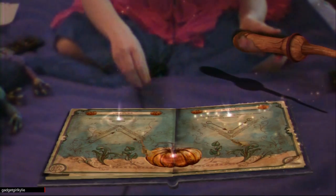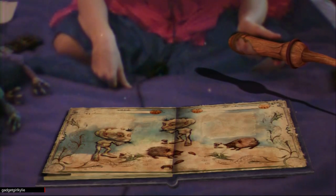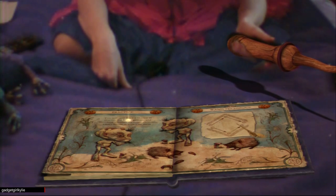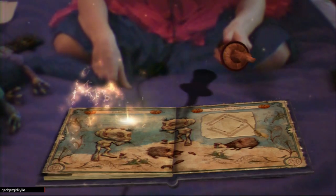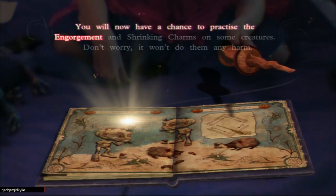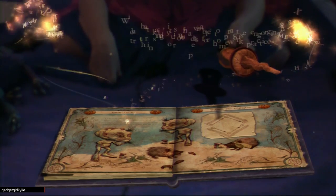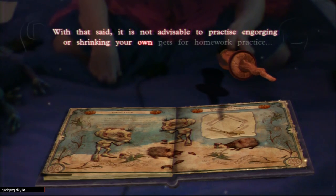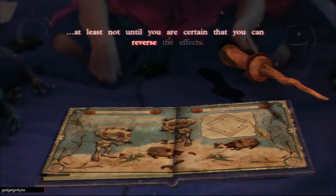You'll need to engorge and shrink things to pass this chapter's final test, so let's practice. You'll now have a chance to practice the engorgement and shrinking charms on some creatures — don't worry, it won't do them any harm. With that said, it is not advisable to practice engorging or shrinking your own pets for homework practice. At least, not until you're certain that you can reverse the effects.